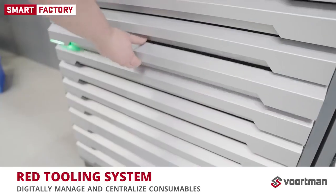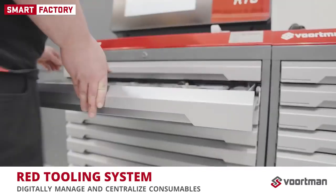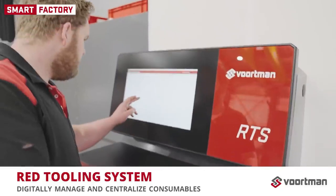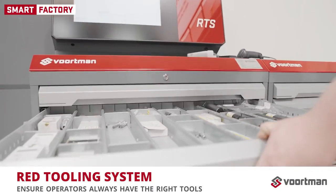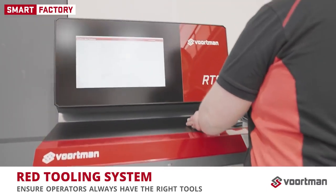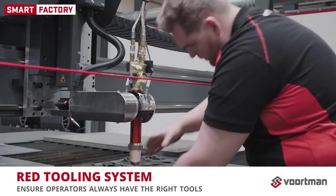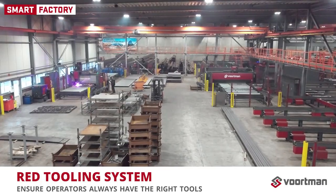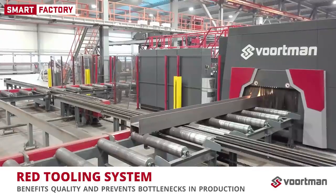Consumable management can also be done digitally. We have introduced a new tool for managing and centralizing consumables: the RED Tooling System, the perfect complement to our most used RED service label. In addition to eliminating dead stock and reduced costs, the advantage is mainly in ensuring our operators always have the right tools at their disposal. This benefits quality and prevents bottlenecks in production.